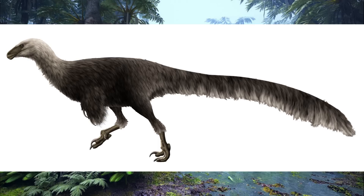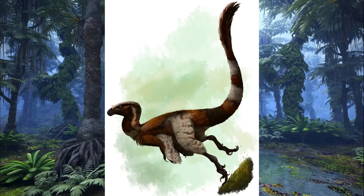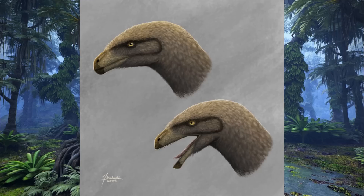Relatively basal coelurosaurs such as this, while common in the Morrison Formation, appear to have declined during the early Cretaceous, at least on the northern continents, when the more derived Maniraptoriforms underwent a significant diversification event, leading to the Ornithomimosaurs, Alvarezsaurs, Therizinosaurs and members of Pennaraptora, which included the possible Oviraptorosaur relatives of Ornitholestes. Regardless of its phylogeny, it's probable that all of these groups developed from ancestors that were at least somewhat similar to Ornitholestes, making this animal a sign of things to come in the Cretaceous.